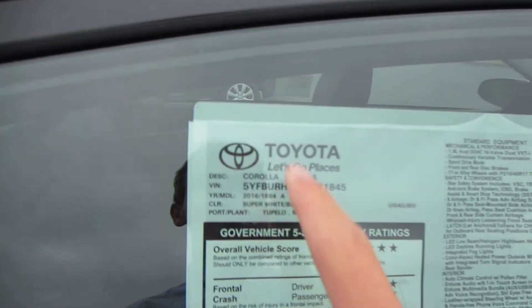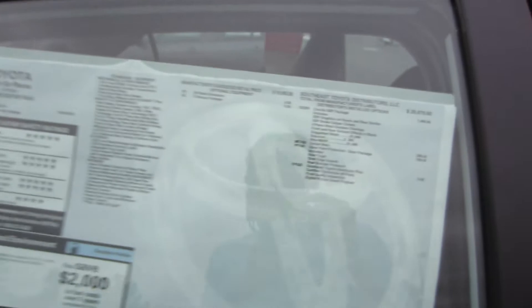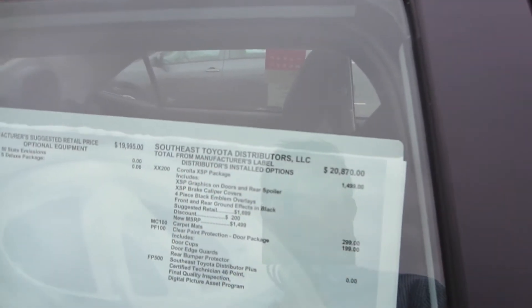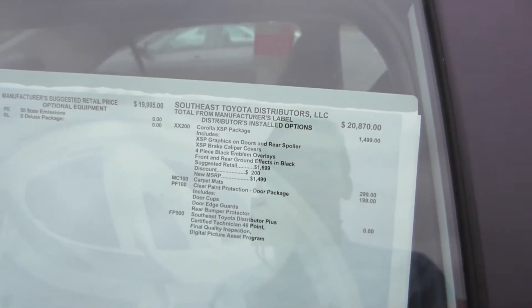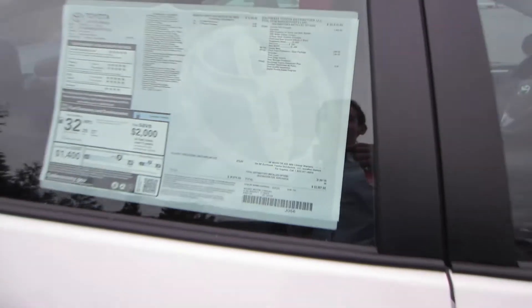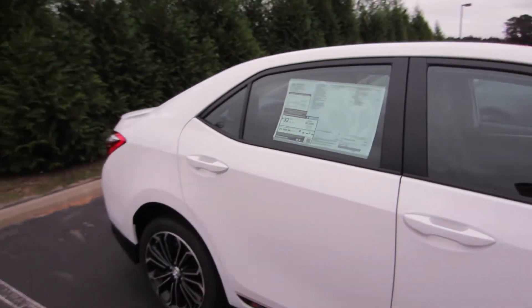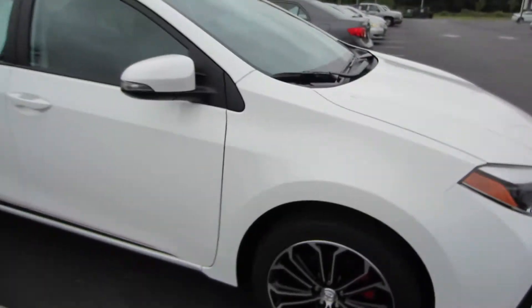We have a 2016 Corolla S Plus with super white and the blue interior. Options: you do have that Corolla XSP package for $1,500, the carpet mats, and the door protection for a total of $22,867. So still a really good price for this being an almost fully loaded Corolla. So let's go ahead and take a look at your wheels.